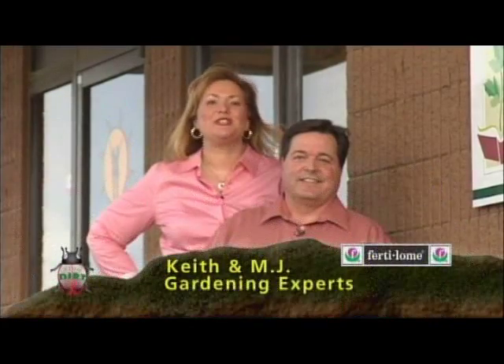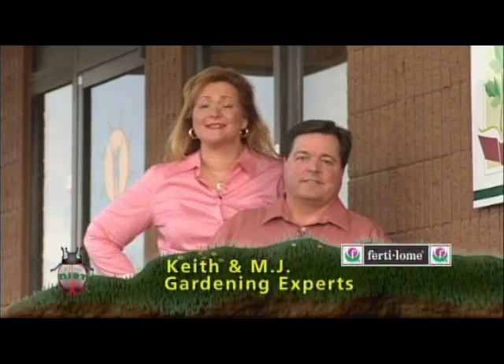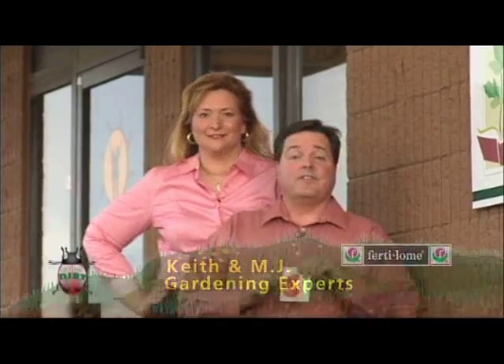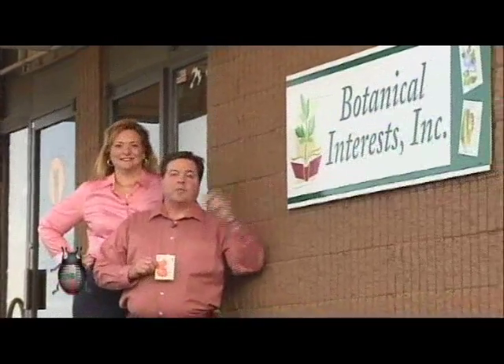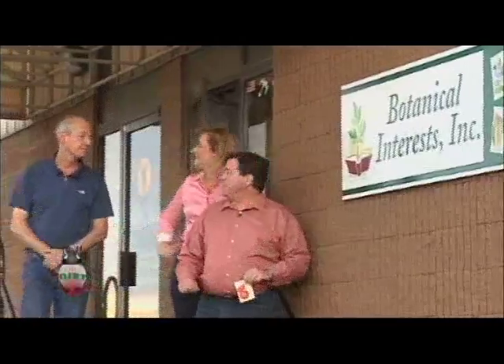Welcome back to Get the Dirt. Earlier today we showed you packages of seeds and how to plant them. Now we're going to learn how those little seeds get in those small packages. These are the tomatoes we planted earlier from Botanical Interests, and we're going to be meeting with Curtis Jones, the owner of the company, to find out just how that happens.